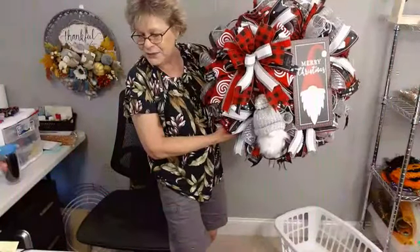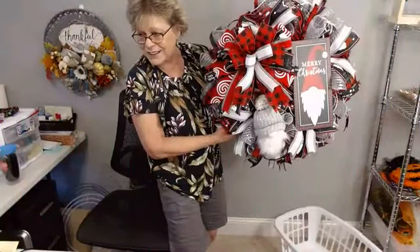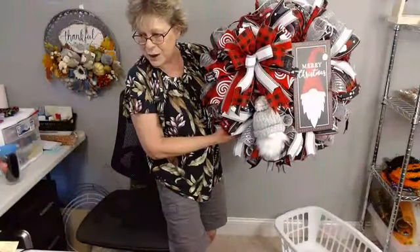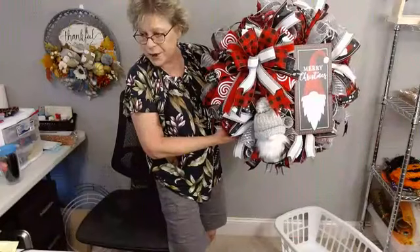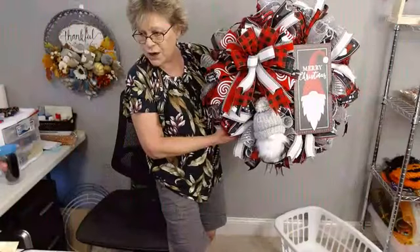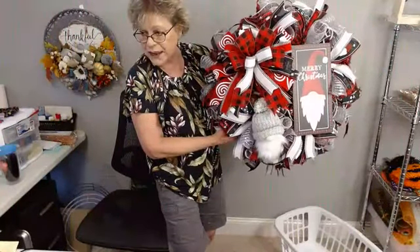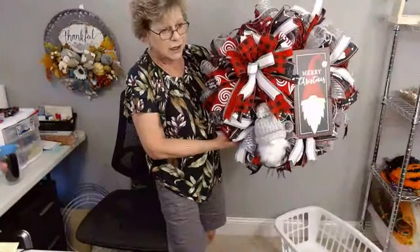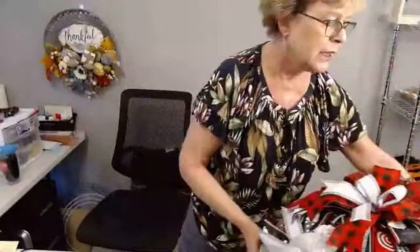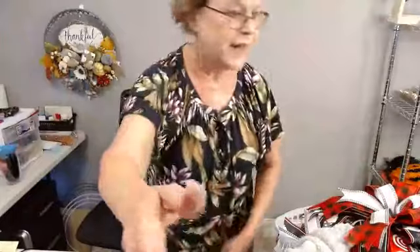I love the pops of silver because, like I said, that kind of brings out the little gray in his little cap. I may lift him up a little bit — he might be sitting a little too low. That may be one thing I adjust after I hang it up, maybe bring him up just a little bit more.